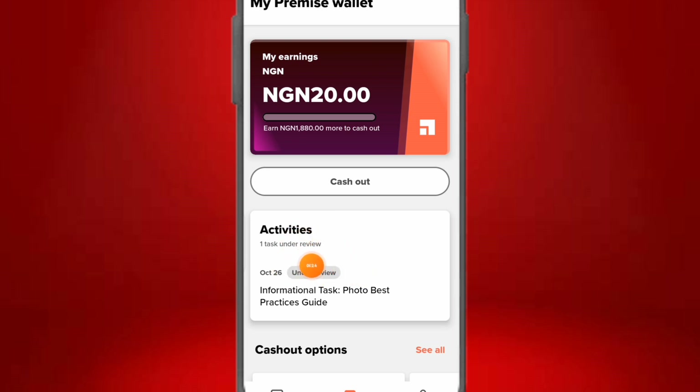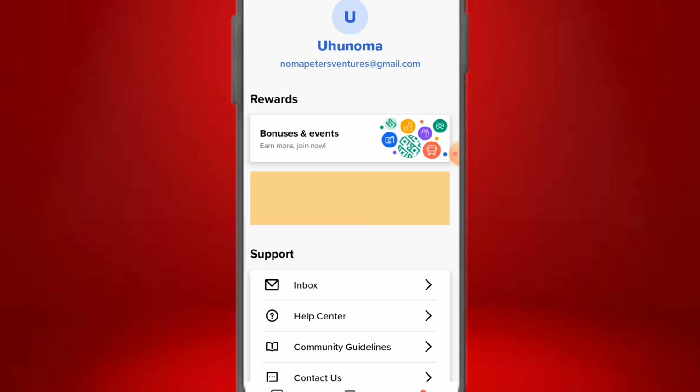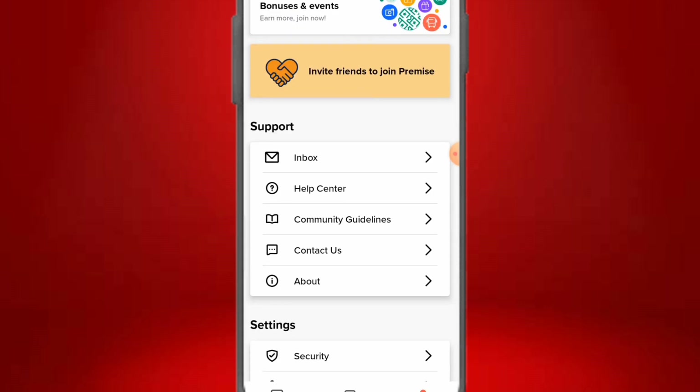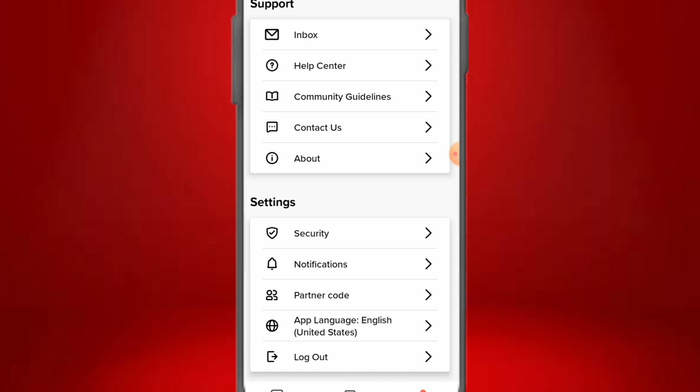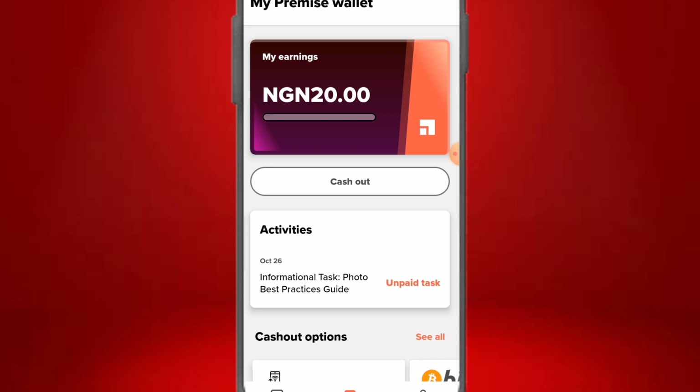You can cash out through mobile money or Bitcoin. This is your personal account where you get rewards and bonuses, your inbox, security settings, and more. This is a walkthrough of how the app works and how you can make money from it. Get the app, add it to your portfolio as a side hustle — spend at least 10 to 15 minutes on it and you can be making good money.